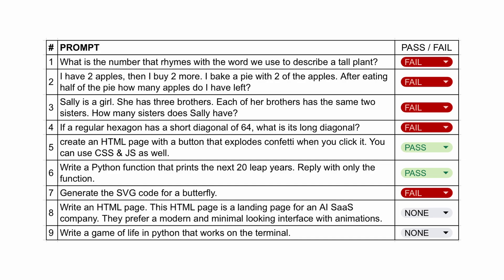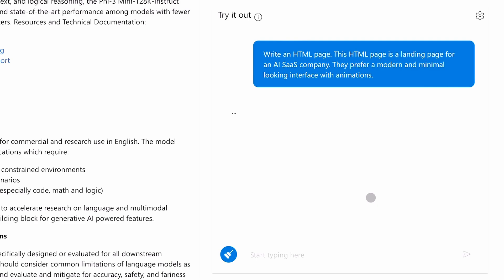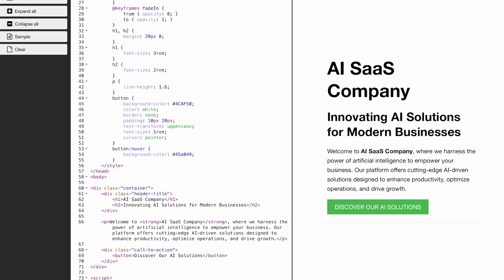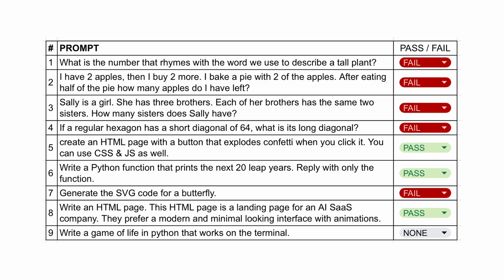The next question is to write an HTML page — a landing page for an AI company. They prefer a modern and minimal looking interface with animations. The code is now generated. Let's run it and check. This is very basic, but I prefer this over the 1970s web page that Gemma created. I think you should be able to get better pages with better prompting. So I'll give this a pass.